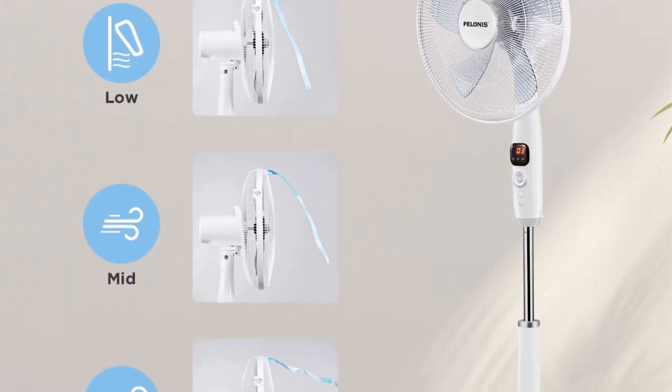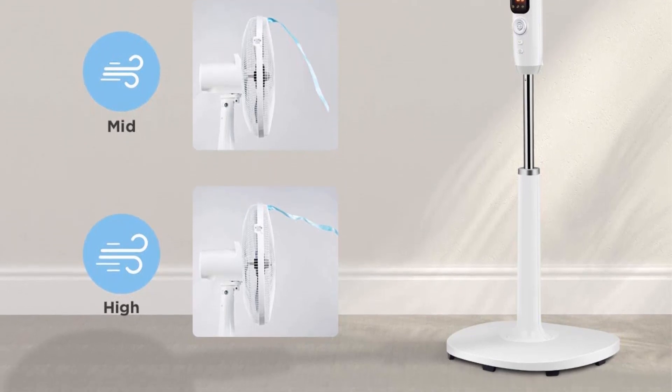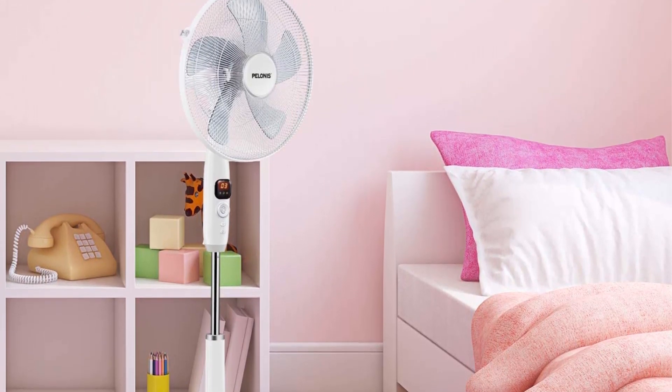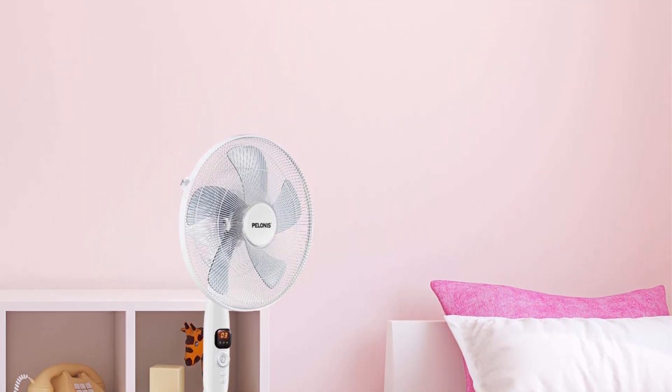This unit has 12 speed options, allowing you to fine-tune your airflow. It also remembers your last-used settings, avoiding any frustration with resetting the fan every time it is powered on. The unit includes a handy remote, a sturdy base, and a 30-minute to 12-hour timer.